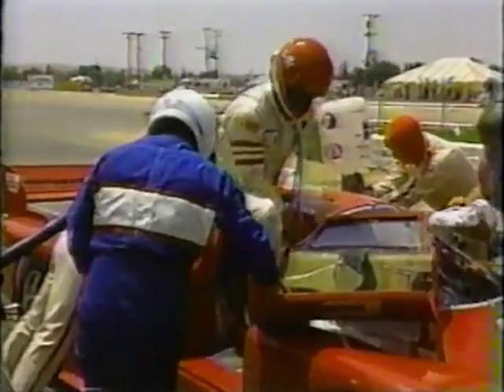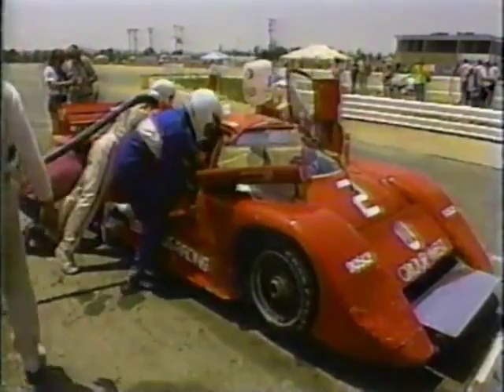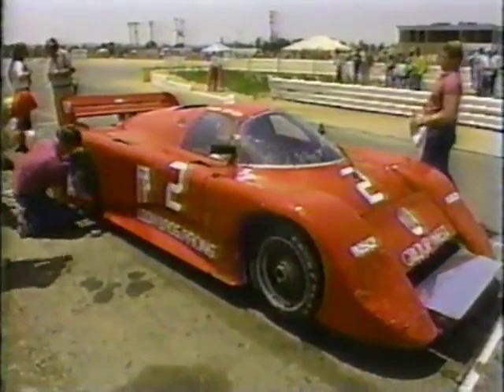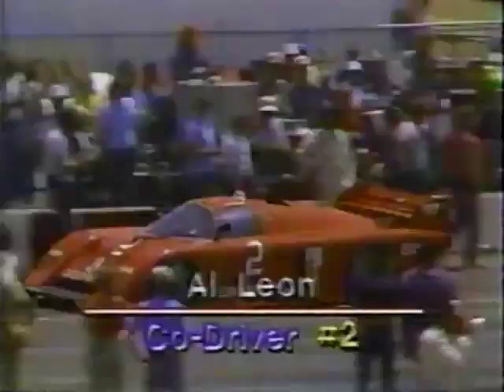The March number 2 is getting underway with Al Leon taking over for Hurley Haywood. Steve Evans is with Haywood. Hurley explains: the steering rack had turned and a bolt wouldn't let the car turn all the way to the right, so he had to come in and stop to fix it. They lost two laps and got one of them back, but the track is very slippery — the heat is making it slippery and you have to work hard out there. Any particular place that's tricky? Everywhere.